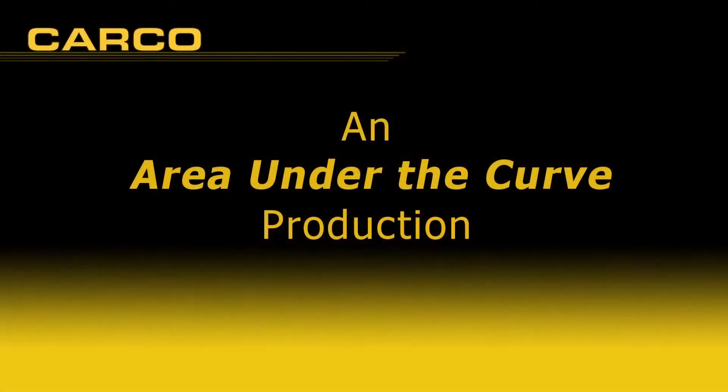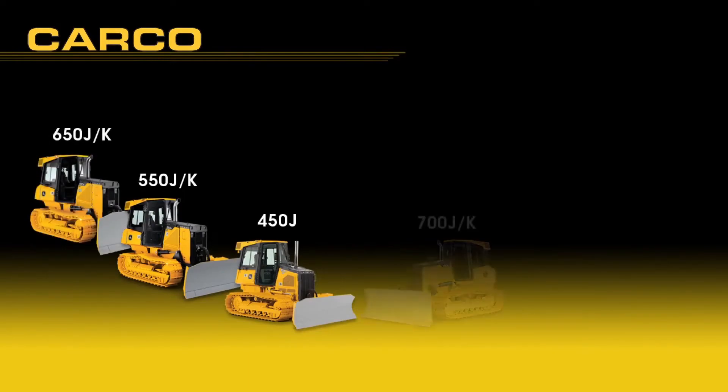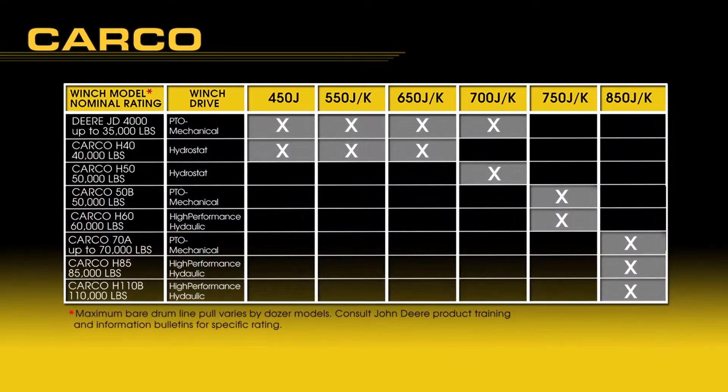John Deere Construction Equipment now offers a wide variety of winches for its crawler-dozer family, including these models: 450, 550, 650, 700, 750, and 850. This chart shows winch availability by tractor model to illustrate the variety of winches that can now be specified through the Deere Configurator.